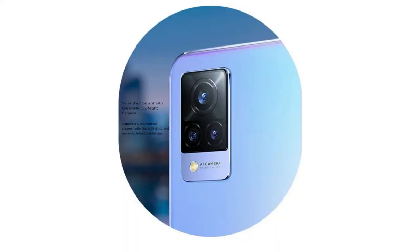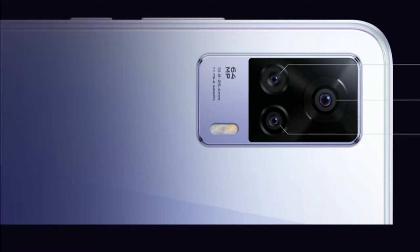Moving on to the rear side, it has a triple camera setup. The primary camera is a 64-megapixel sensor, which might be a Samsung camera sensor. In addition to that, an 8-megapixel ultra-wide angle and a 2-megapixel portrait sensor will be equipped.